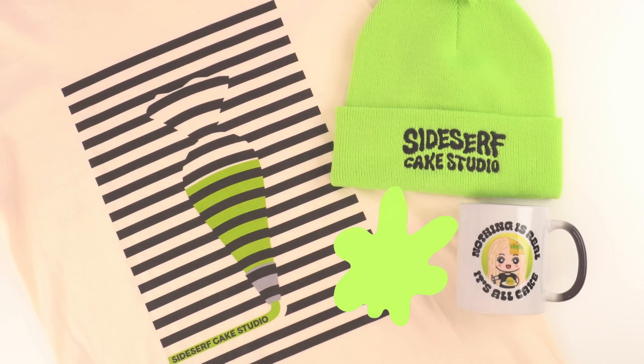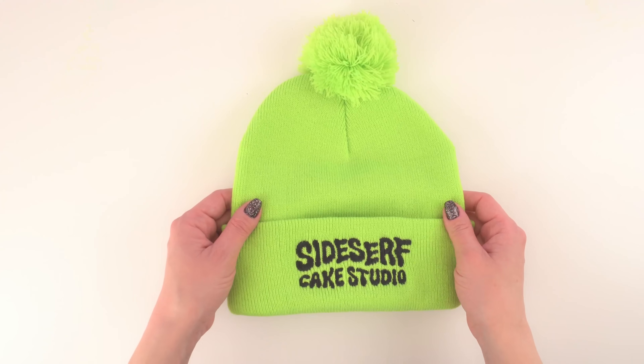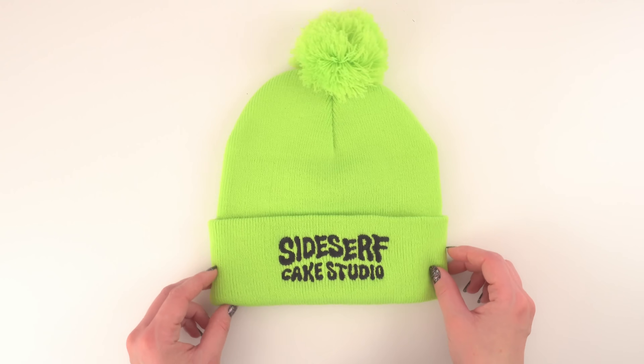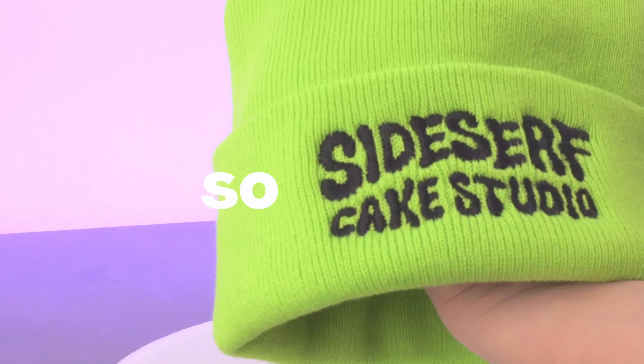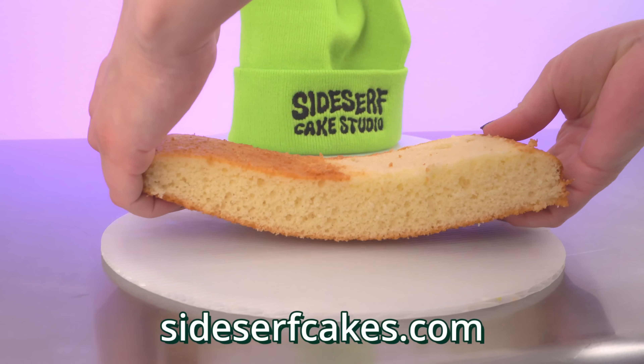The Sidesurf Cake Studio merch that I am going to turn into a hyper-realistic cake is... my pom-pom beanie! Hopefully I can do this hat justice and make a cake that looks just like the real thing. I think this hat is so cute — so cute that I ordered it in neon pink and black. I'm just gonna get all the colors. You can get one too!